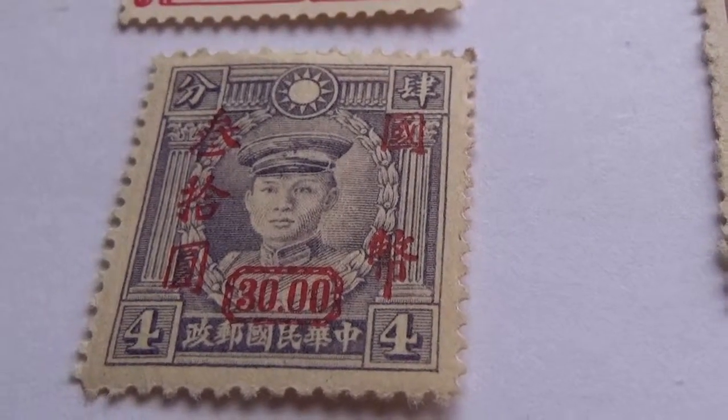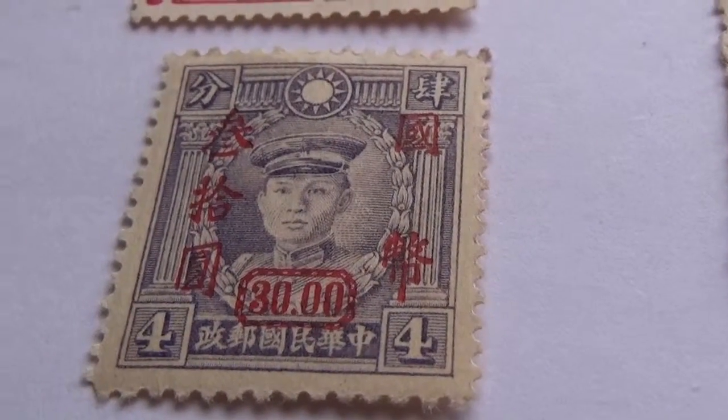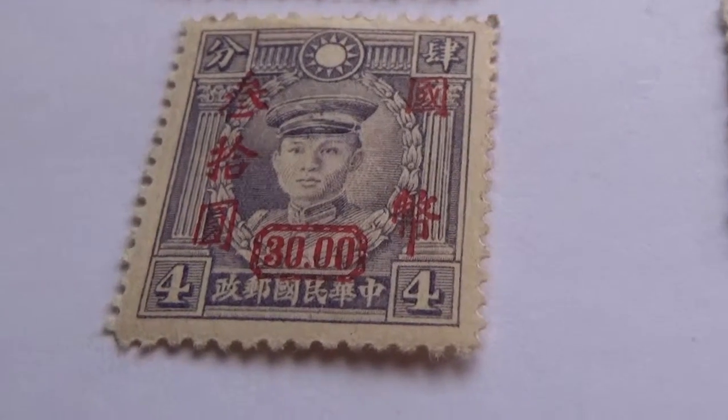I hope you've enjoyed me bringing you these stamps. Be sure to subscribe, join me as a friend, and we'll bring you some more. Bye bye now.